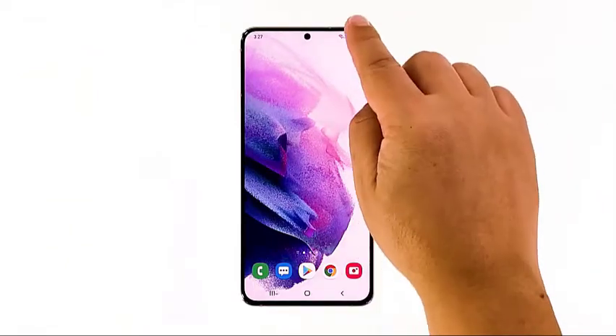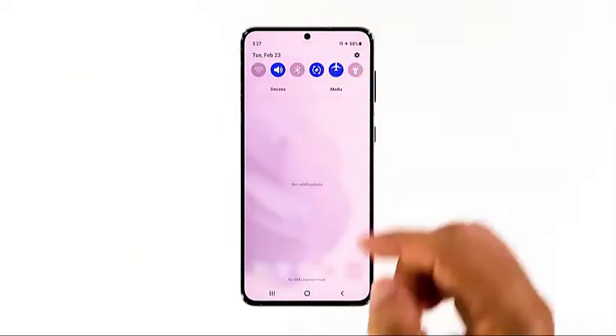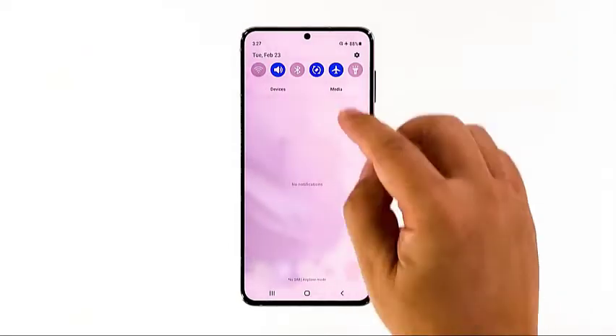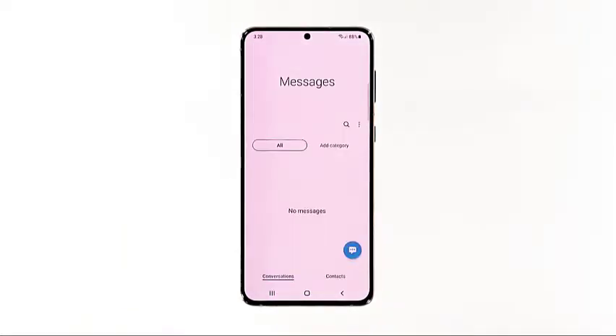Here's how it's done: swipe down from the top of the screen to pull down the notification panel, tap the airplane mode icon to enable it — doing so will disable all wireless communications. After a few seconds, tap on it again to re-enable it. After doing this, try sending a text message to your own number to see if you can receive it.